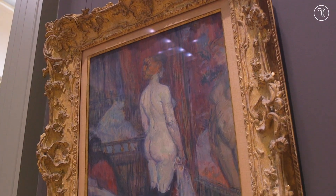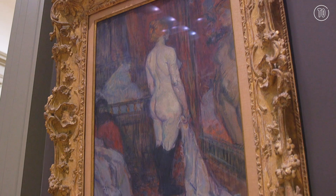This is Woman Before a Mirror by Henri Toulouse-Lautrec, and I think it's a prime example of junk in the trunk.